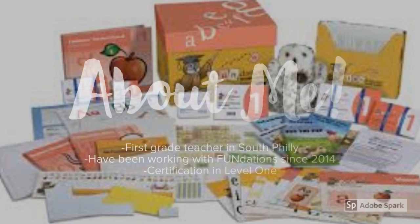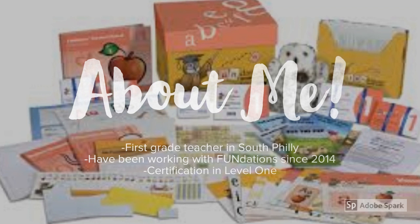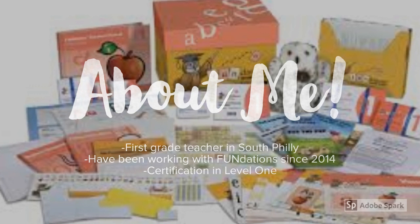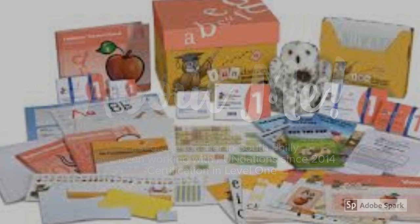Before I tell you more about Fundations, I just wanted to let you know that I'm a first grade teacher in South Philly where I work with Fundations with my students, and I am also currently going through the program through Wilson to become officially certified in level one to help other teachers who are also implementing this curriculum.